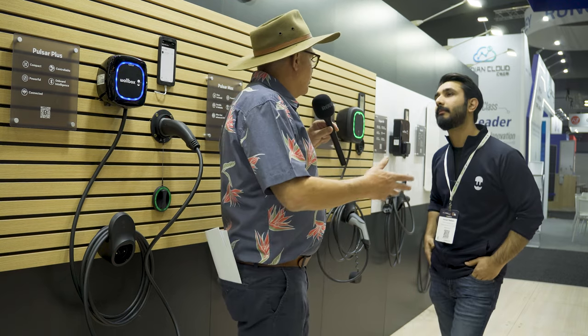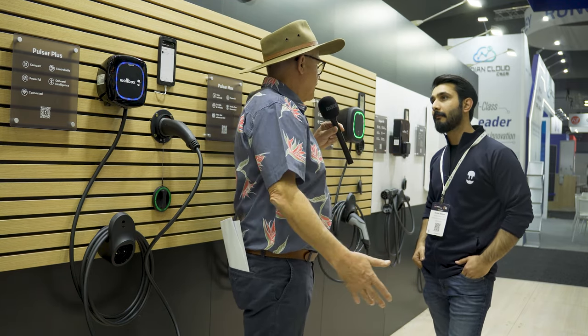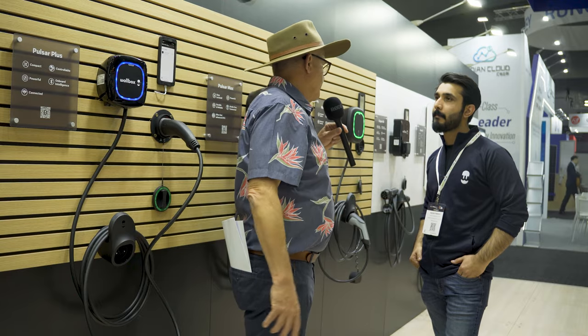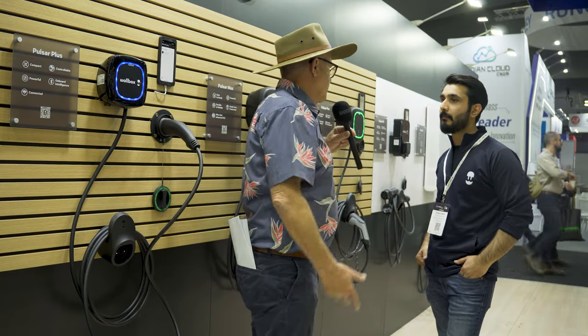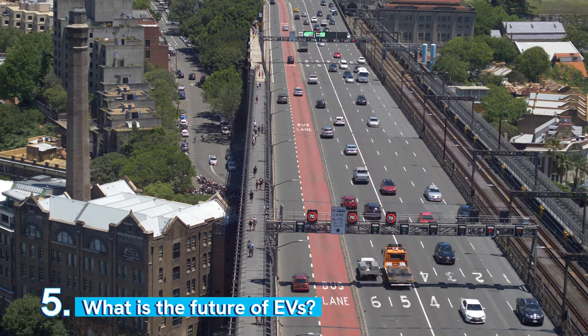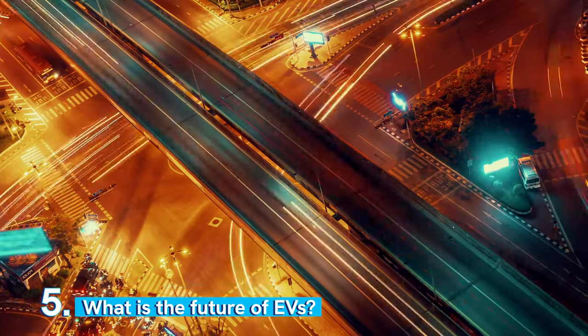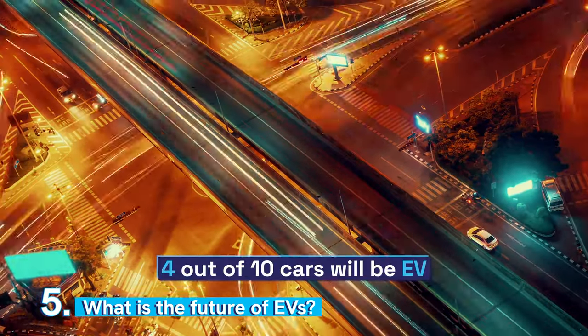What's the outlook for EVs in Australia — another 15 to 20 years, or what's the situation in five years? Honestly, Australia is way behind Europe and the States — I'd say five years behind. In the next five years, out of every 10 cars, four are going to be EVs. It's booming. We're growing steadily and I hope to see EVs all around the world and on all the roads.